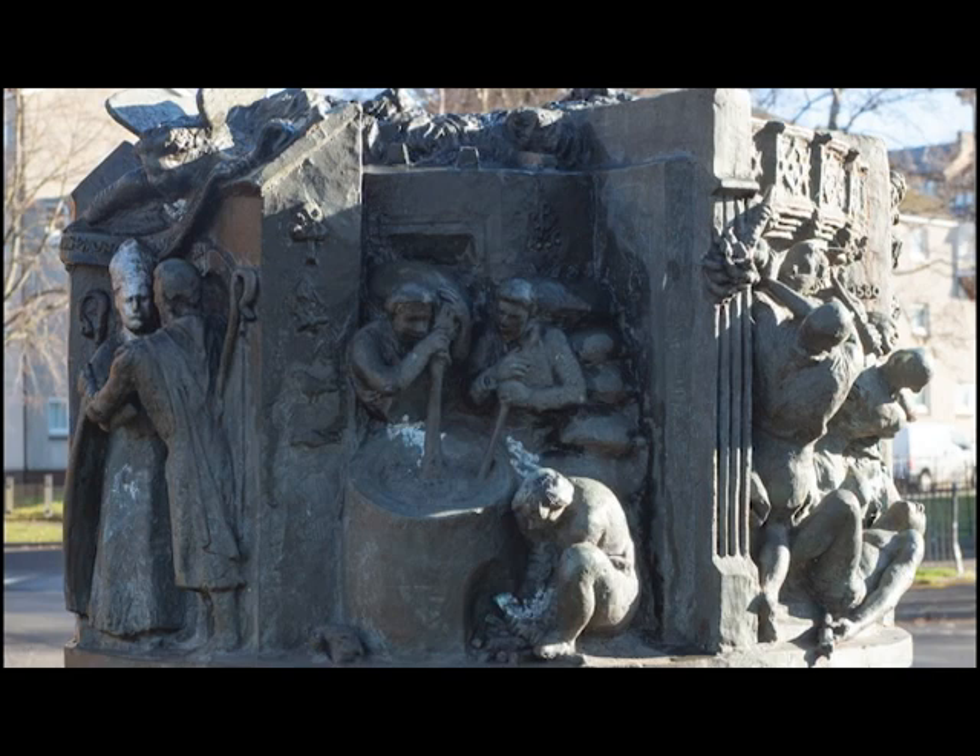You might also have noticed on the left wall are symbols associated with St Mungo: a tree, a bell, a bird, and a fish.